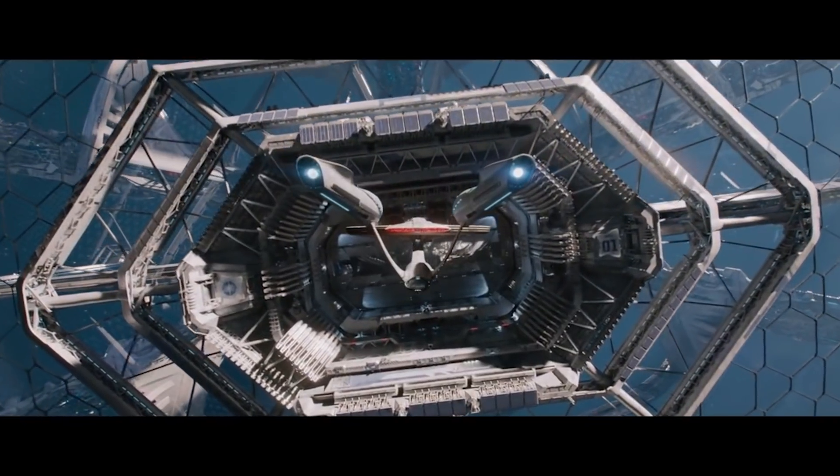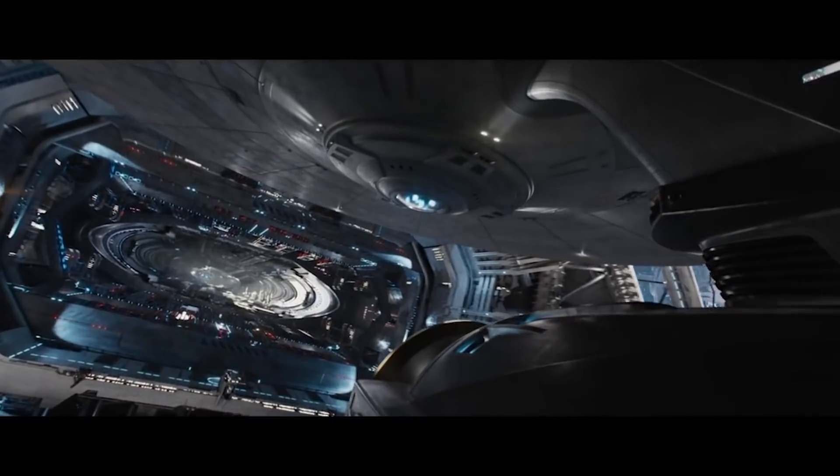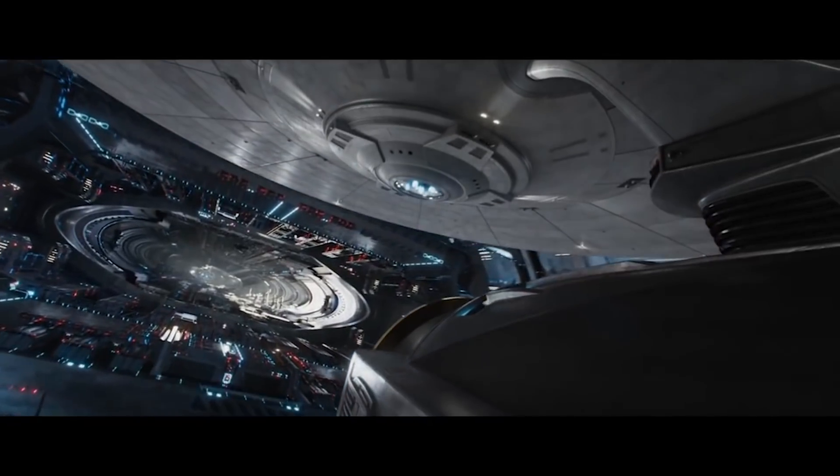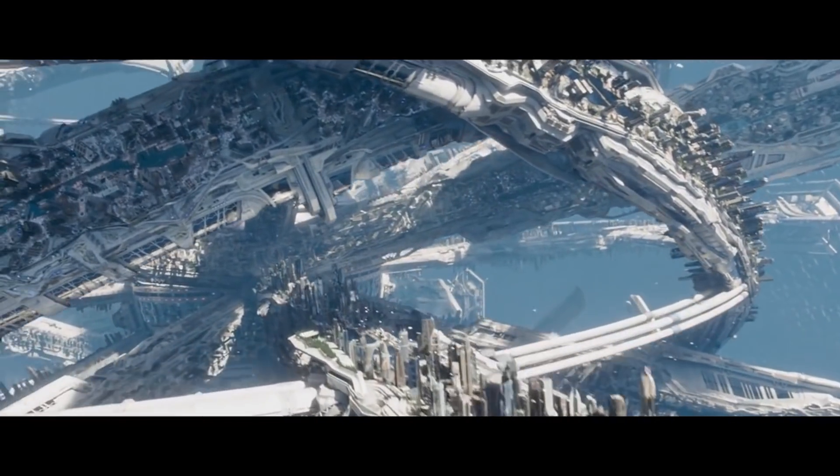Next up we'll be talking about one of the prettiest space stations on this list. Because it's from the other series that starts in 'Star' and ends in 'J.J. Abrams,' we'll be bringing back former Federation Captain and Generation Films alumni, British Ben.